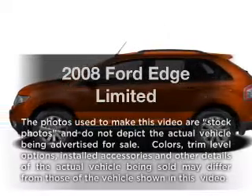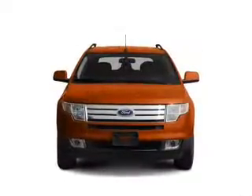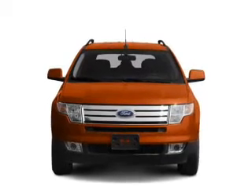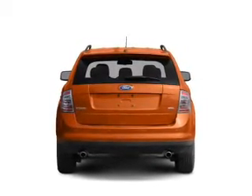Imagine yourself in this 2008 Ford Edge. Everything you need under one roof with this great vehicle, with a solid 6-cylinder engine that responds smoothly to its 6-speed automatic transmission.